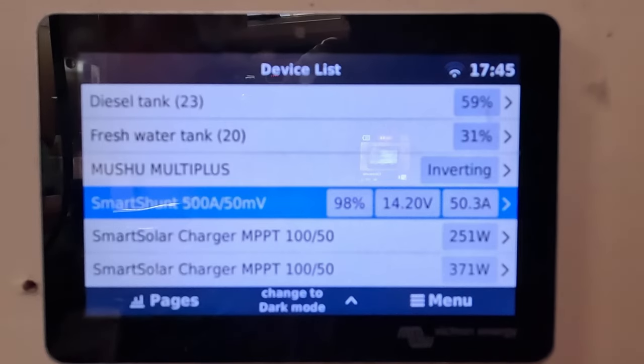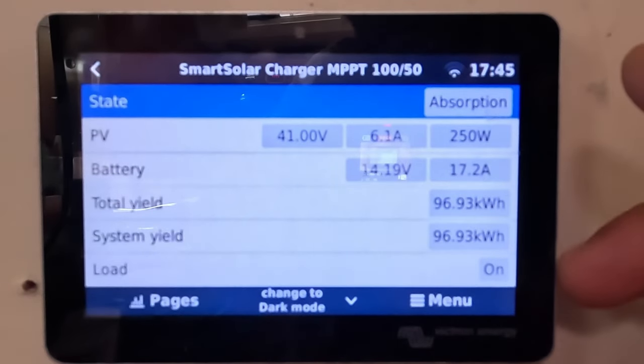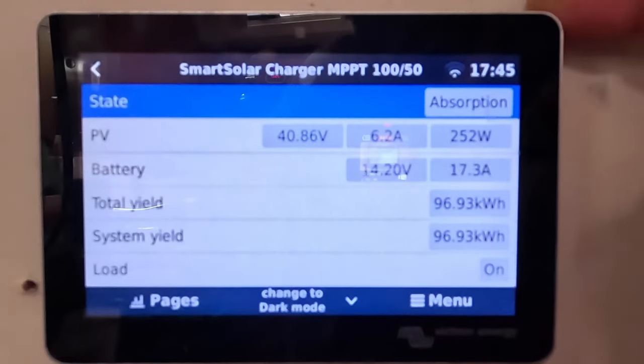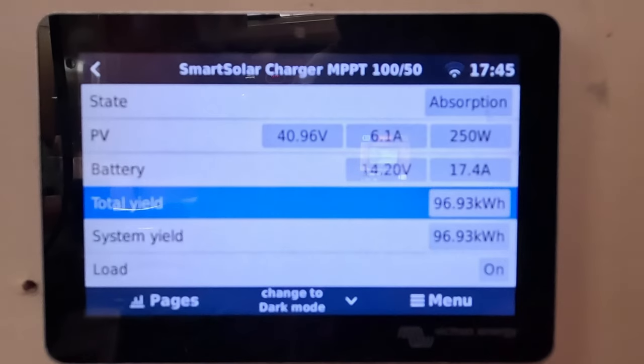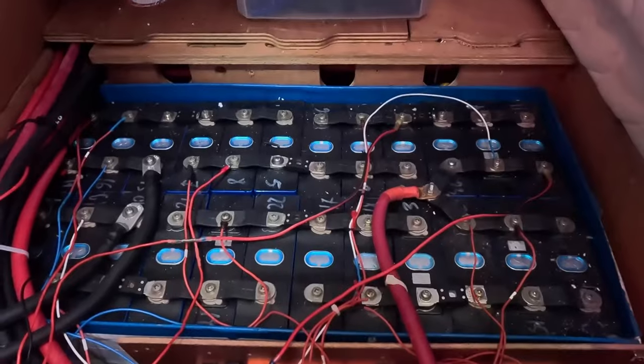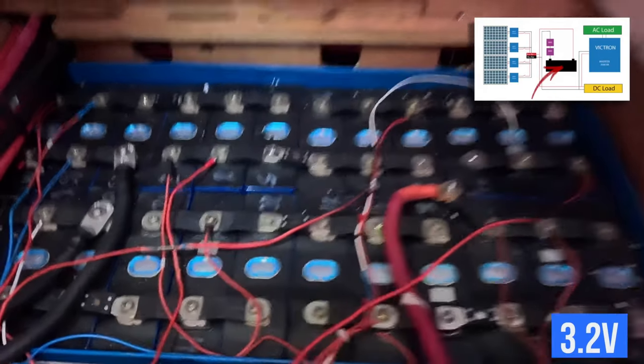This also includes MPPT controllers, tanks, fuel, and everything else — automatically connected to the internet and able to update itself. It's a very powerful system with strong data analysis. I'm not going to show you every bolt of assembly detail — there are rules for assembling electrical systems you'll need to research if starting yourself, including bus bars and washers. The main goal right now is to understand how the system is structured without getting into small details. Let's talk about the batteries — specifically the setup I have on my boat.